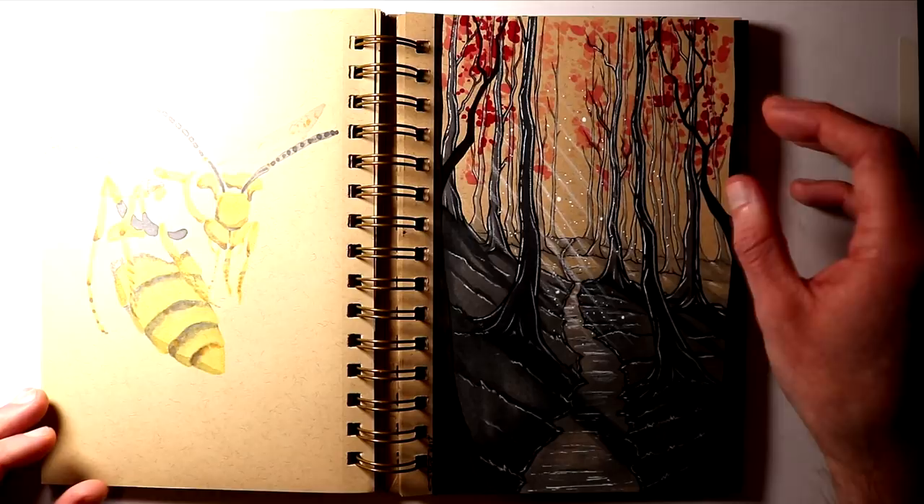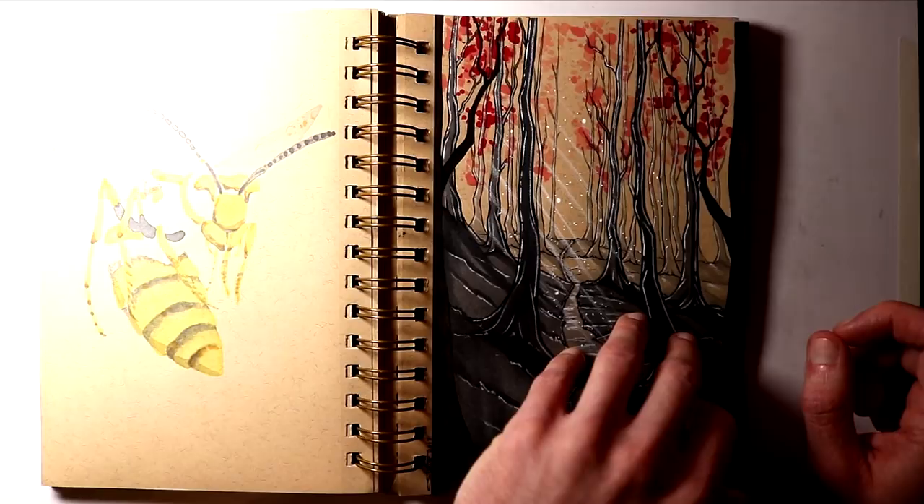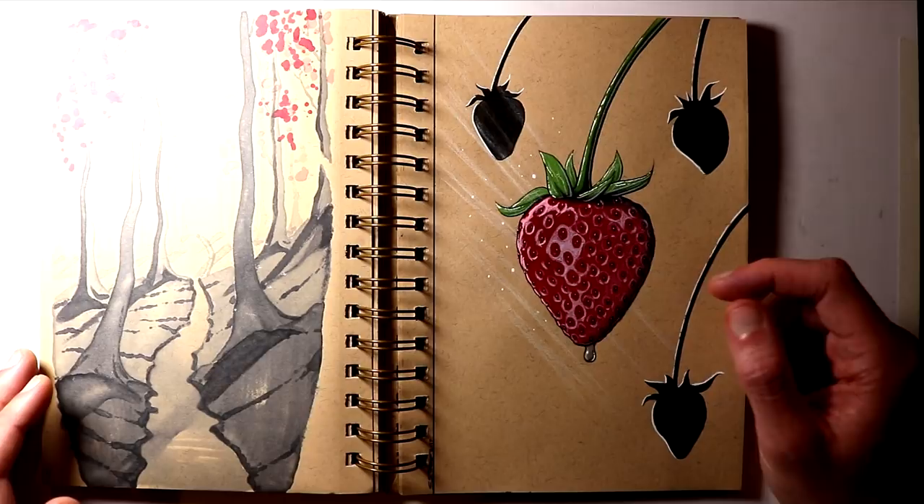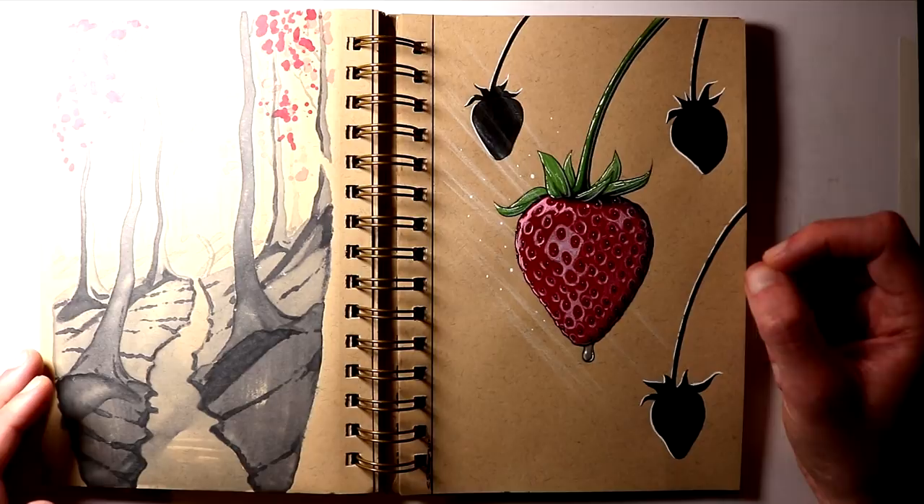Then the next word prompt on day 23 was Juicy. So I worked on this juicy strawberry with some silhouettes of strawberries in the background as well. I really tried to recreate a more realistic looking lighting on this with a white Prismacolor pencil, just looking at some reference photos and getting some ideas from there. And I also added a water drop just hanging from the bottom of this one.